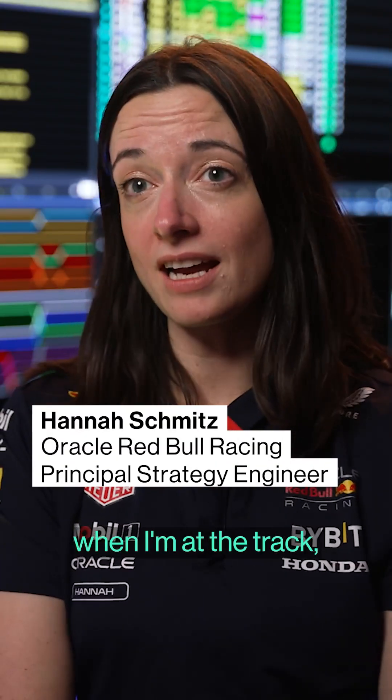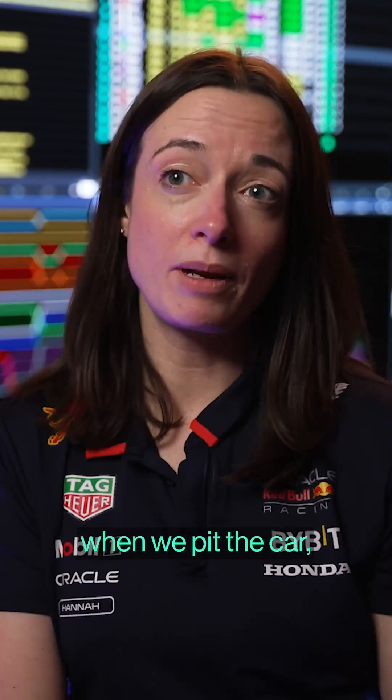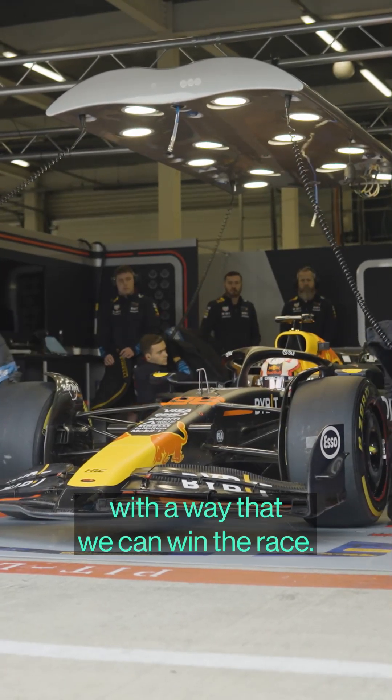As principal strategy engineer, when I'm at the track, I'll be sitting on the pit wall making the decisions about when we pit the car, what tires we fit, basically trying to come up with a way that we can win the race.